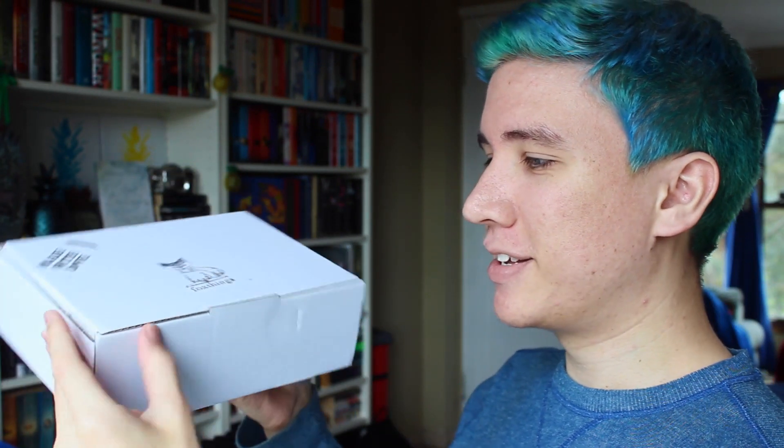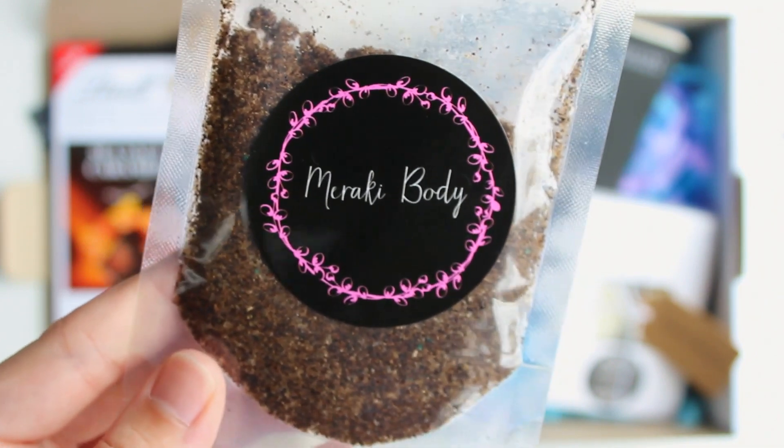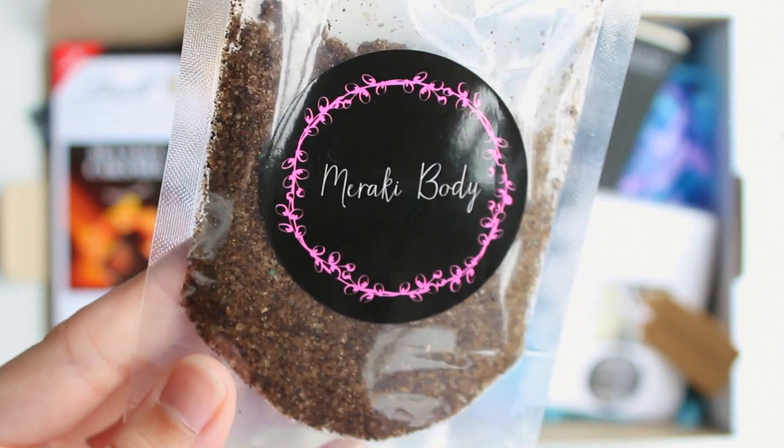Let us venture inside. Here we go. The first thing that I see is this — Meraki body. Is this a scrub? That's so interesting. Is this what smells delicious? I think this is what smells so delicious.